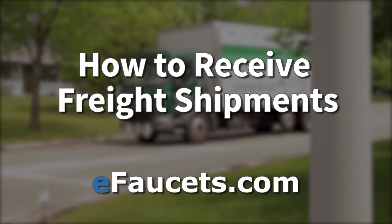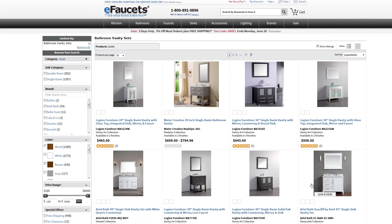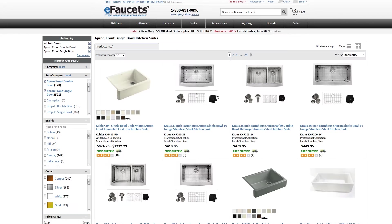How to receive freight shipments. Certain items purchased at eFaucets.com, like vanities, bathtubs, and some sinks, will come on a semi truck that require an appointment for delivery.